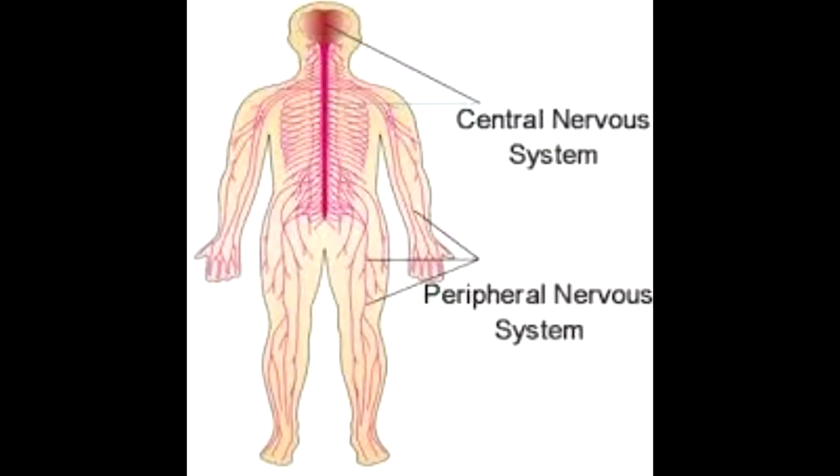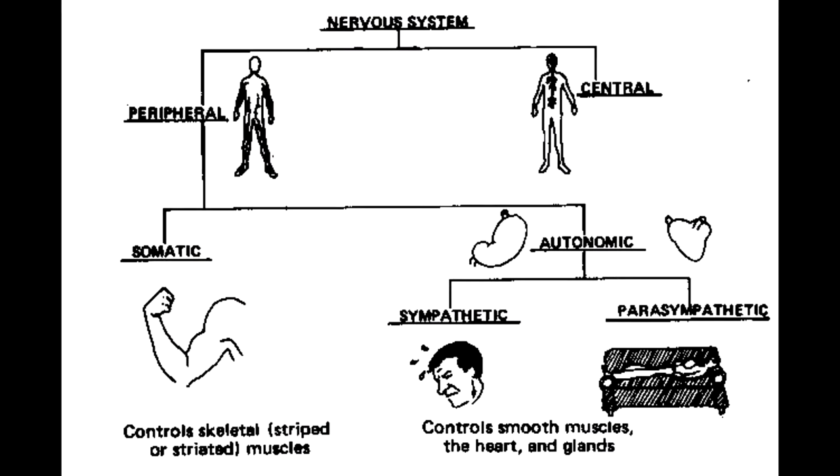The peripheral nervous system lies outside the central nervous system and is responsible for sending messages from the central nervous system to all parts of the body. The somatic nervous system transmits sensory messages to the central nervous system. There is also the autonomic nervous system, which is involved in reflexes, and is divided into two parts: the sympathetic and the parasympathetic.